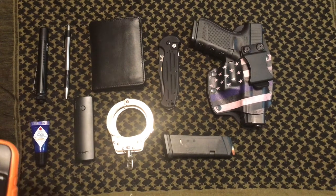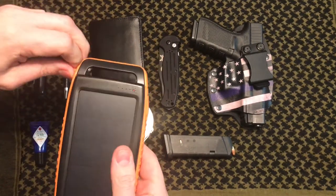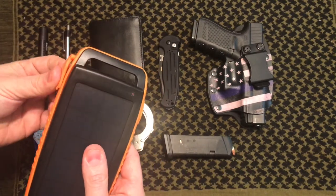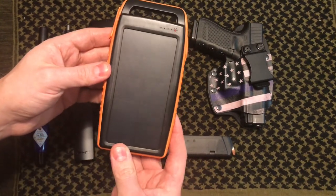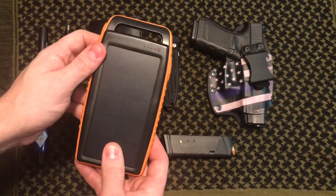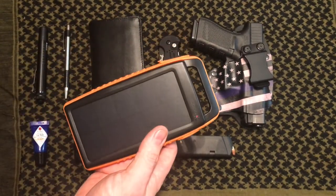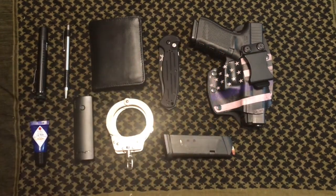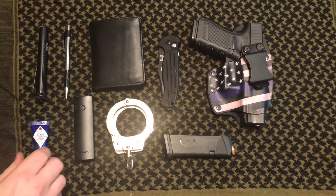I also just picked up a larger battery bank that I keep in the vehicle — you'll be seeing a video review on this as well. I got it off Amazon and it will charge phones around three times or so. It's really powerful and also solar powered, so you can charge your phone from the sun. It also has a flashlight on the back. I keep this in my go bag in the truck. It's gigantic so I don't carry it on my person, but it's always readily available.